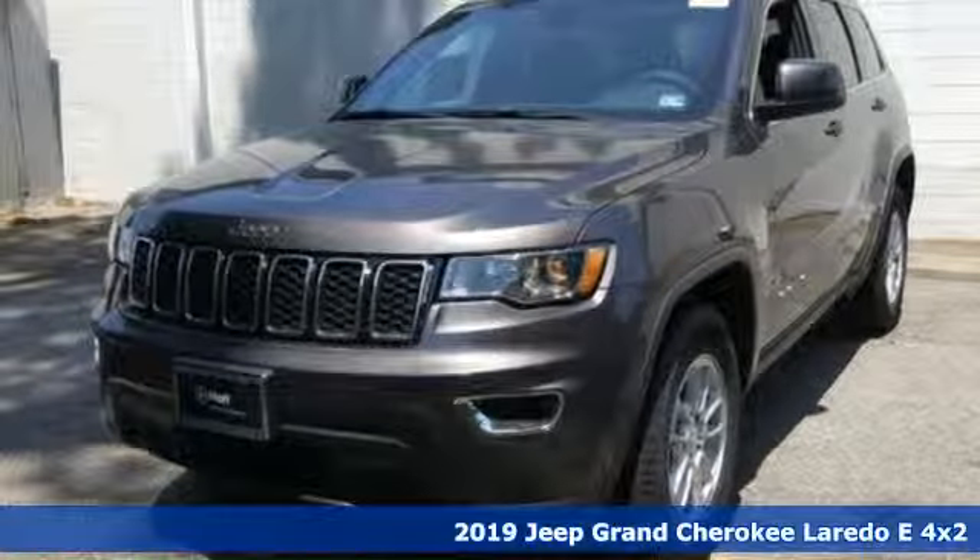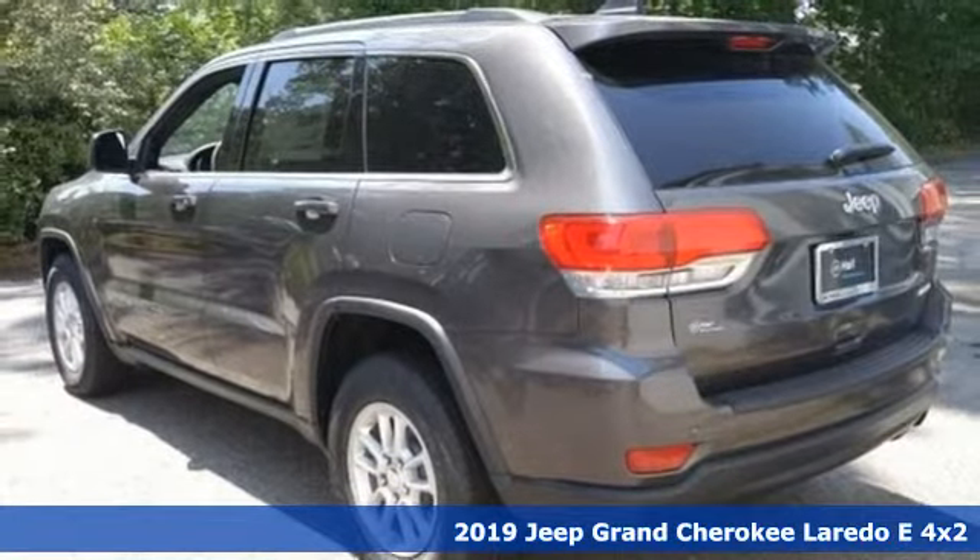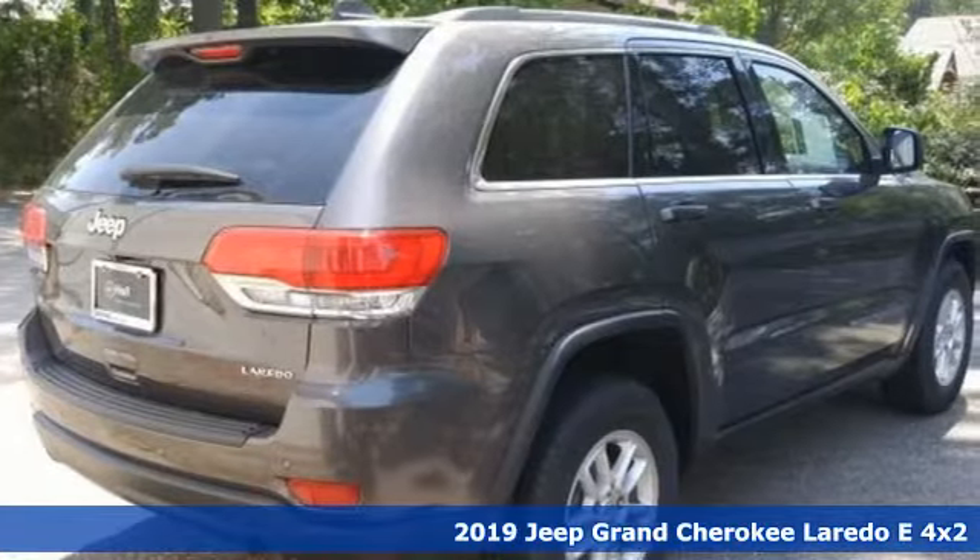Here's a new 2019 Jeep Grand Cherokee. Journey anywhere in a Jeep. And with features like these, every drive's a pleasure.